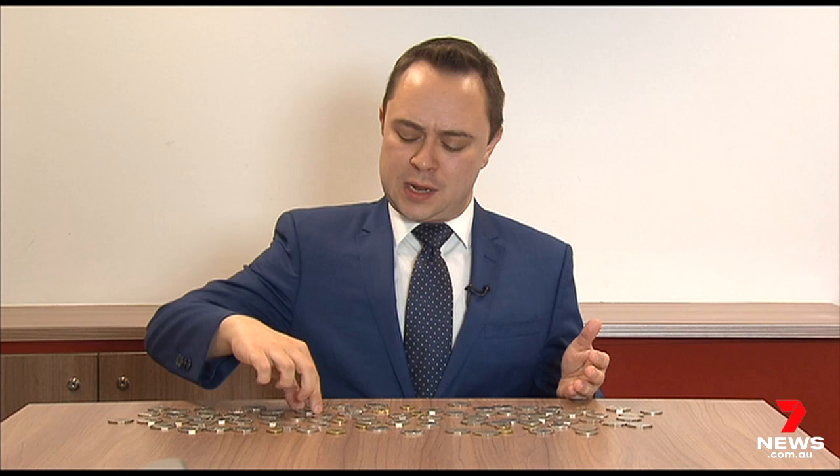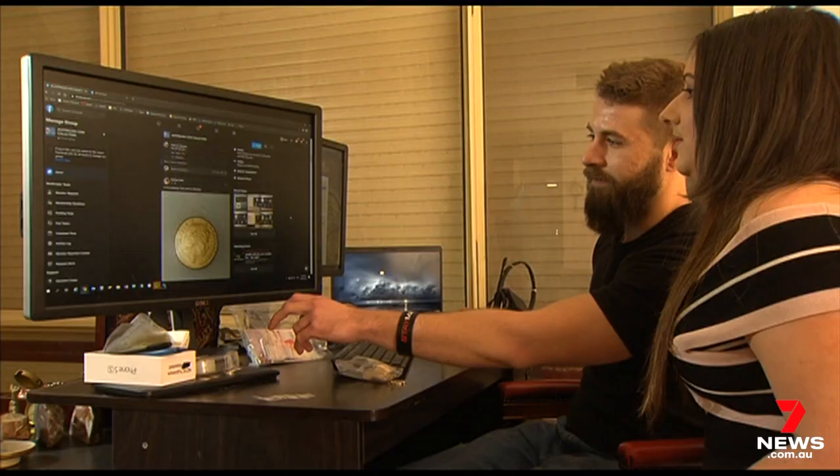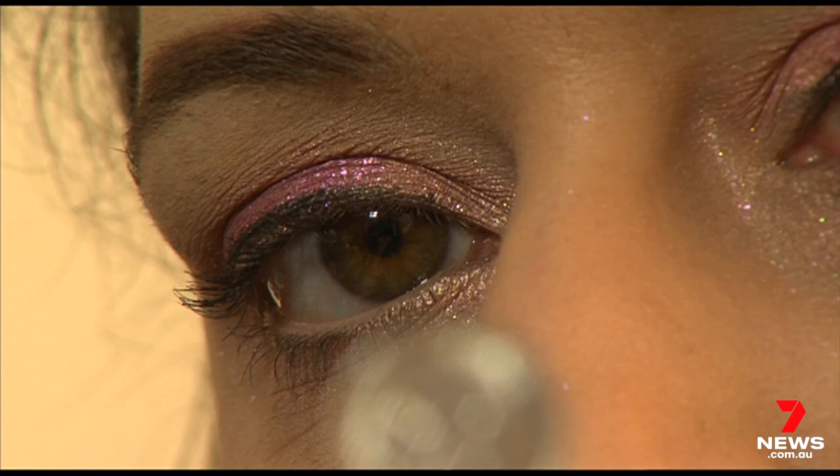Coins with stamping errors, like double rims or upside-down Queens, can command a pretty penny. "Each coin is different, so if you find something weird on it, it's always worth going — does anybody else have this? That's one of our pastimes, going through coins, sorting through them and getting all excited when we're finding more than the other one."